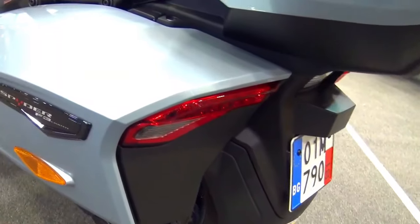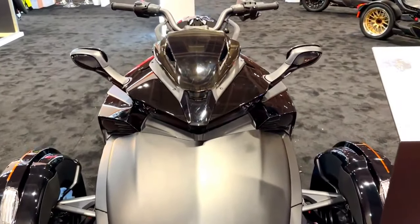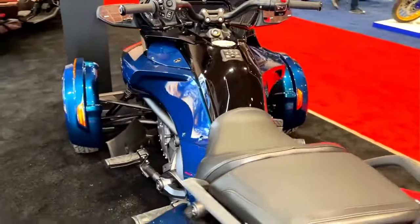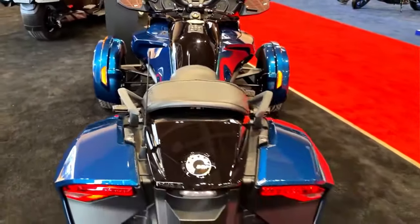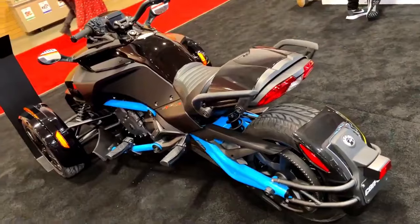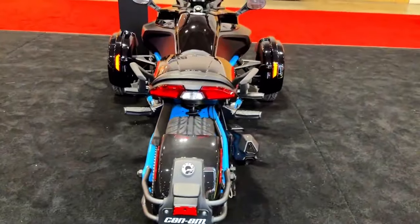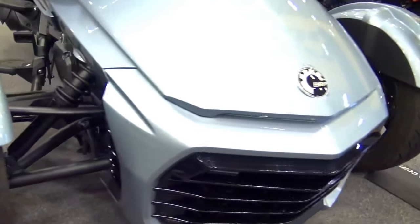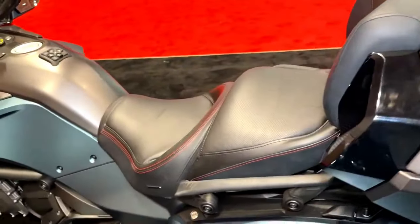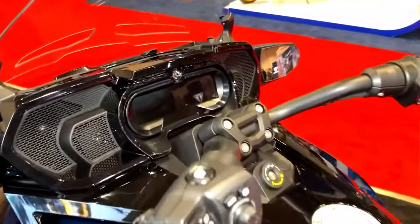Underneath its captivating exterior, the 2024 Can-Am Spider F3 is driven by a formidable powertrain that redefines what's possible in a three-wheeled vehicle. With a range of engine options, riders can opt for the level of performance that matches their adrenaline-seeking desires. From spirited city cruising to open road adventures, the Spider F3's performance capabilities deliver thrills on demand. The precision-engineered chassis, equipped with advanced suspension technology, ensures stability and control even at high speeds and around sharp corners.